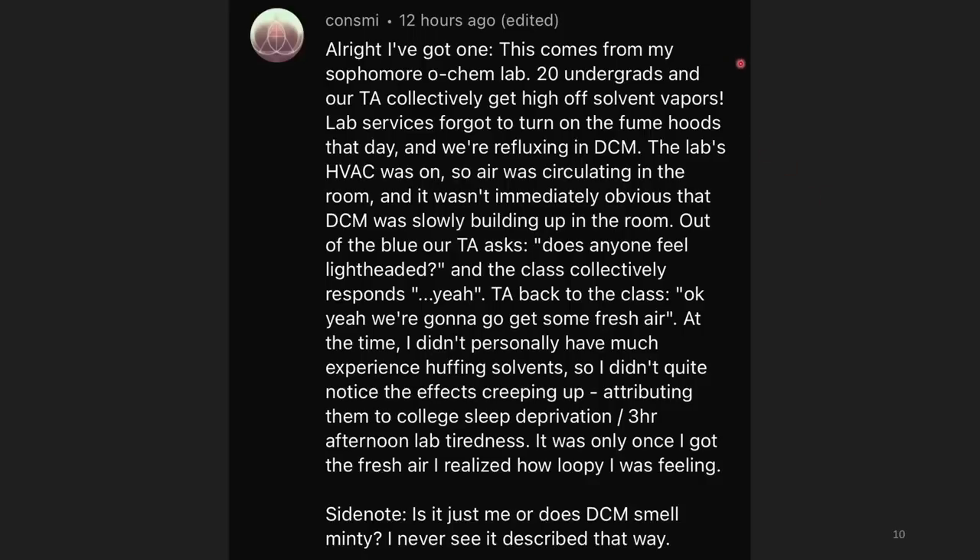In my sophomore OChem lab, 20 undergrads and our TA collectively got high off solvent vapors. Lab services forgot to turn on the fume hoods that day, and we were refluxing in DCM. This is a reminder: check that your fume hood is working — tape a piece of paper towel or kimwipe to it and see if it gets pulled in. The HVAC was on so air was circulating, and it wasn't immediately obvious that the DCM was slowly building up. Out of the blue, our TA asked, 'Does anyone feel lightheaded?' — the class collectively said yes, and we went outside to get some fresh air.